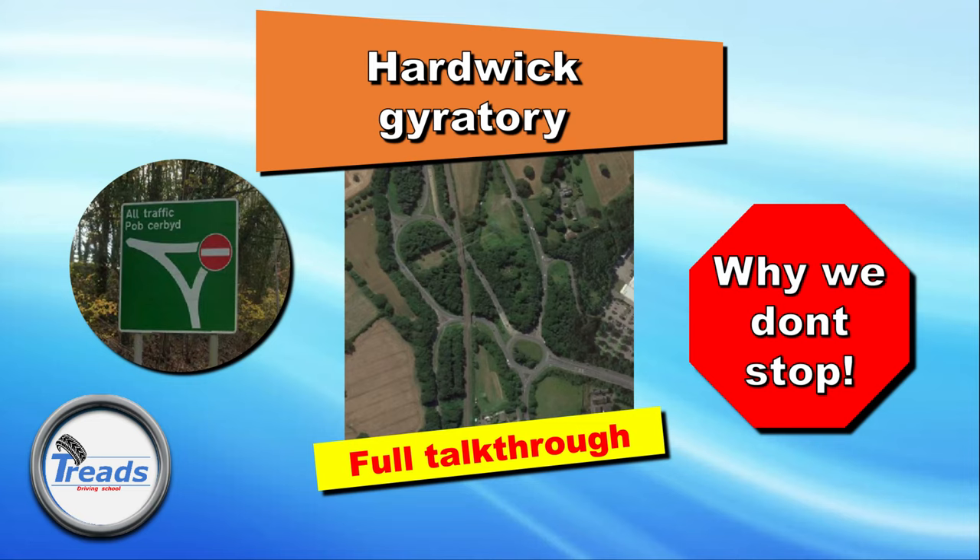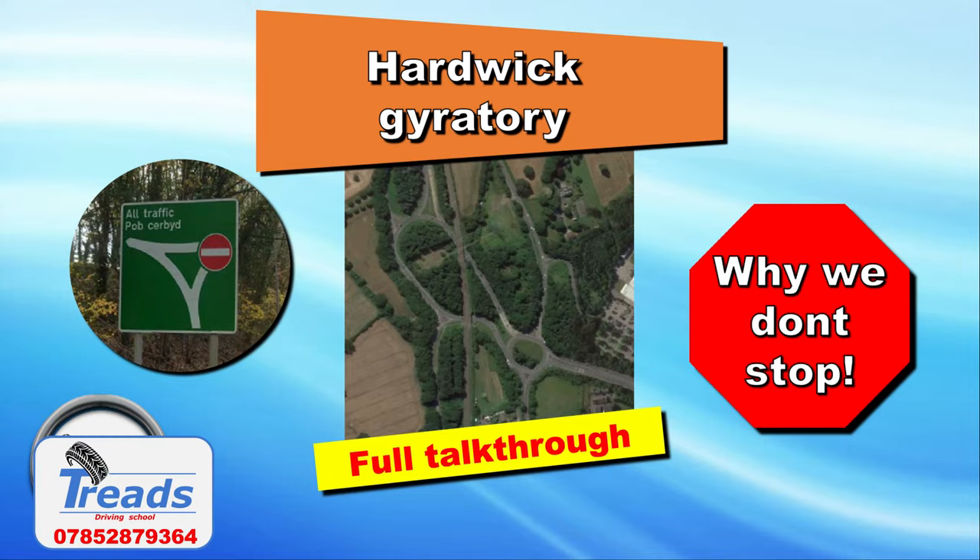This is the Hardwick Gyratory System and in this video we are going to be breaking it down and showing you how to navigate around it safely. We'll cover why we don't stop on the entry and what to do if you can't move over to your acquired lane. Stay tuned, we hope you enjoy the content and find it useful.